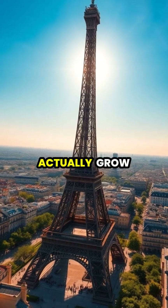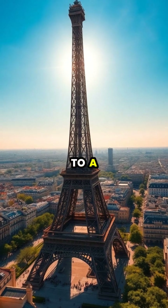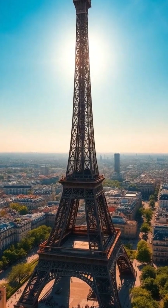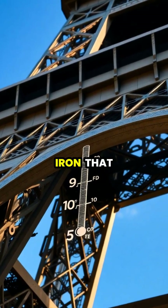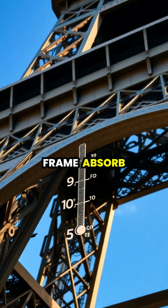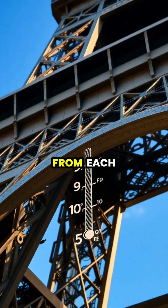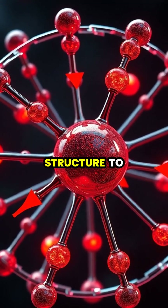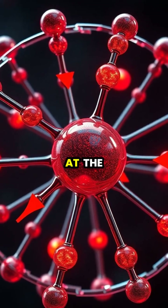The Eiffel Tower in Paris can actually grow up to six inches taller during hot summer months due to a fascinating scientific phenomenon called thermal expansion. When heated by the summer sun, the 7,300 tons of wrought iron that make up the tower's frame absorb energy, causing the metal molecules to vibrate faster and move slightly apart from each other. This molecular movement forces the entire structure to expand vertically.